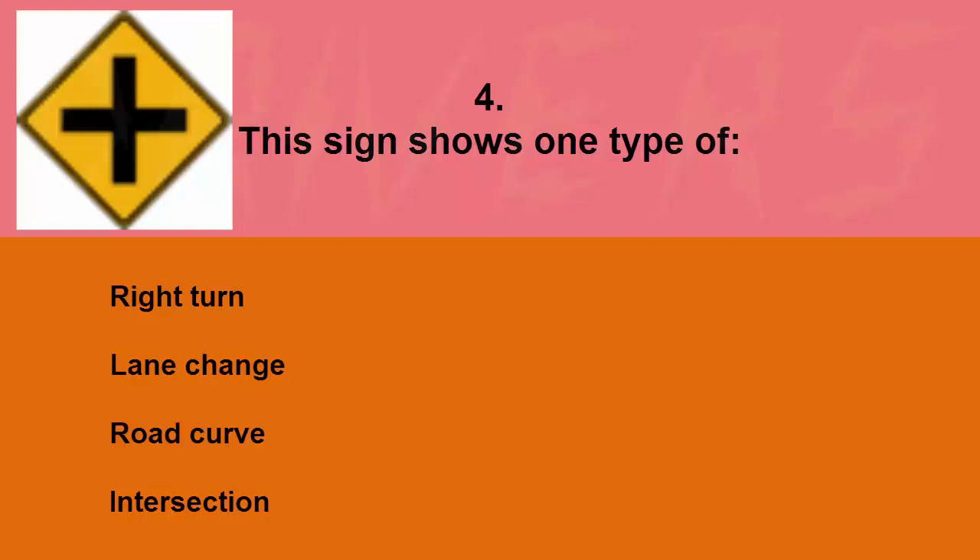This sign shows one type of: right turn, lane change, road curve, or intersection. The correct answer is intersection.